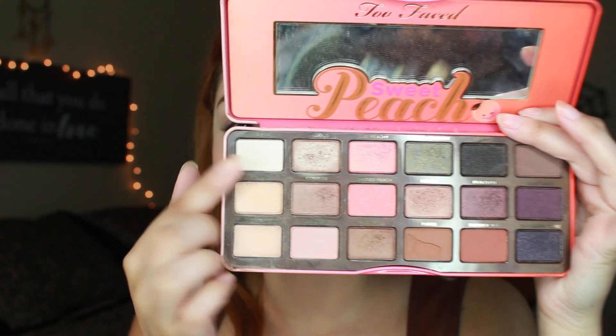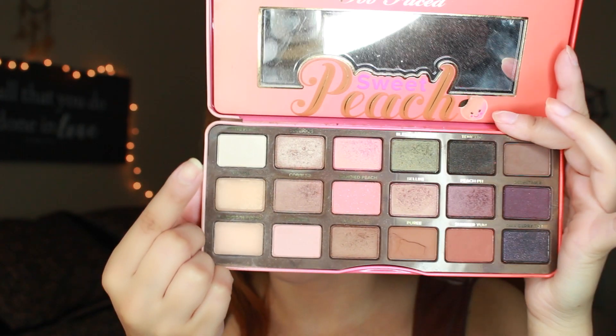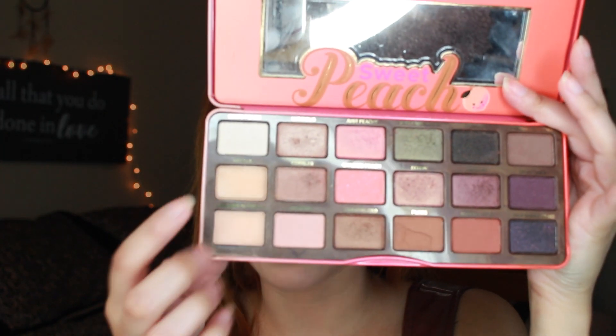The next palette I use — which is my favorite everyday palette — is the Too Faced Sweet Peach. I'm going to be using the color called Luscious and place that all over my lids. I combine Luscious and Nectar, and then Peaches and Cream on my brow bone.